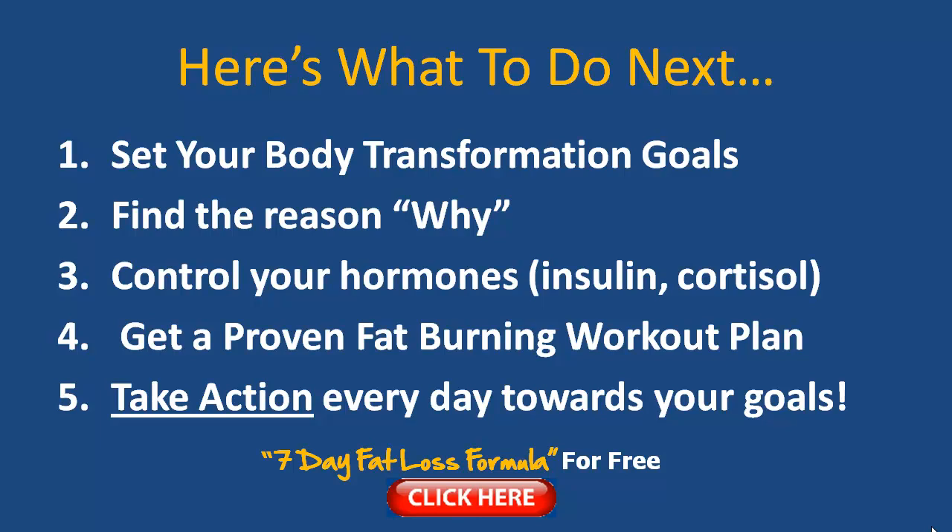The third step: make sure you control your hormones. By eating the right nutritious foods and keeping your carbohydrates slightly lower on non-workout days, you'll keep your insulin levels low. Also make sure you get enough sleep — seven to eight hours — to keep your cortisol stress hormone levels low.